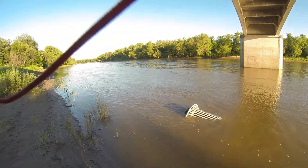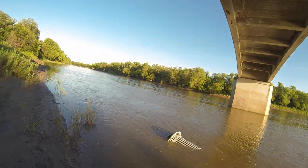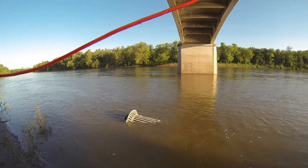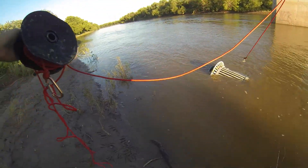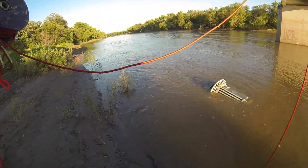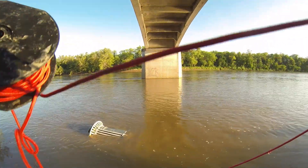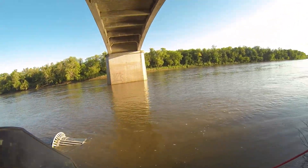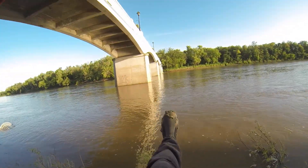Trying to get this garbage can out of here, but it doesn't seem magnetic at all — that's plastic. Just grabbing the bottom. Definitely not magnetic. I've got my diving boots on so I can clean them off later.